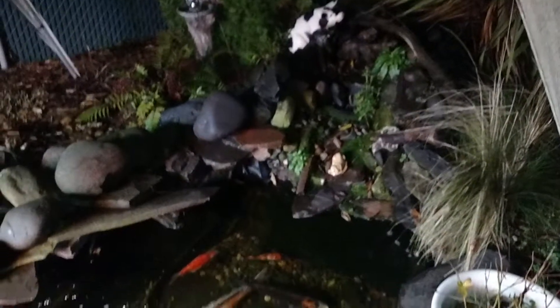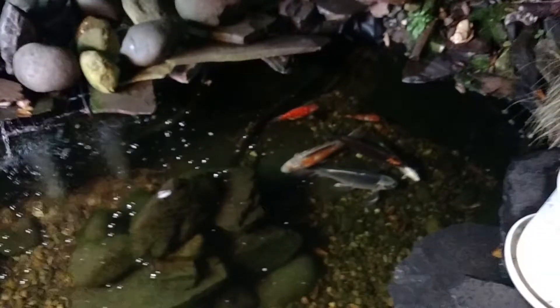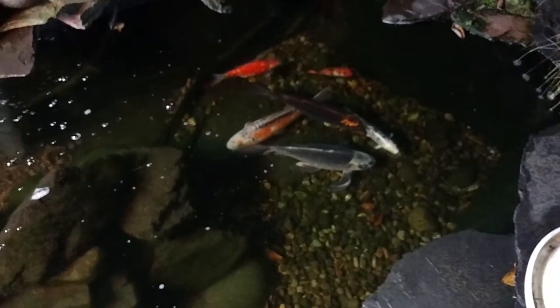I've got a pump covered right there with a rock on it — it runs the waterfall over there. All my fish are sleeping; they're gonna be sleeping through the winter.